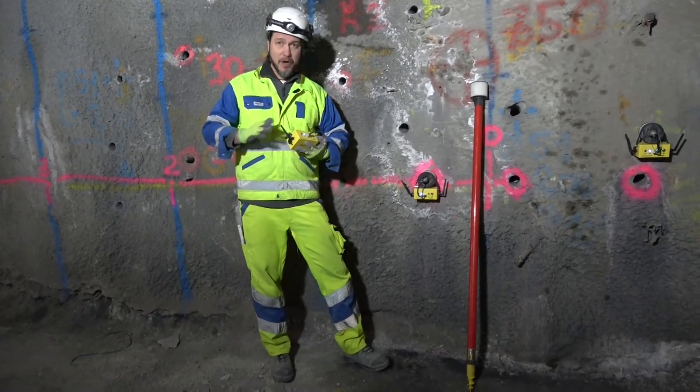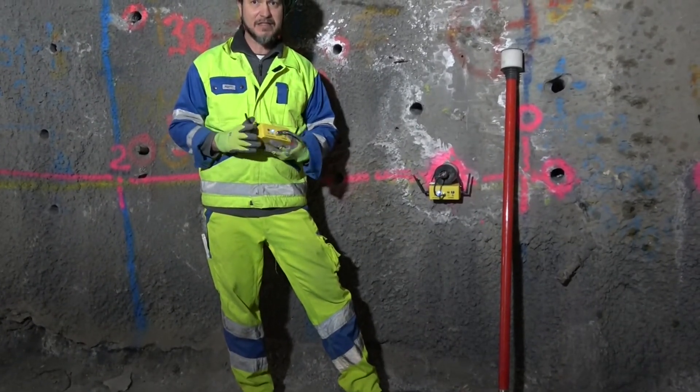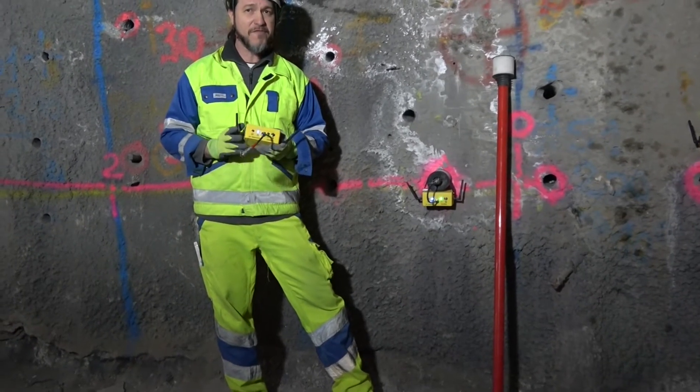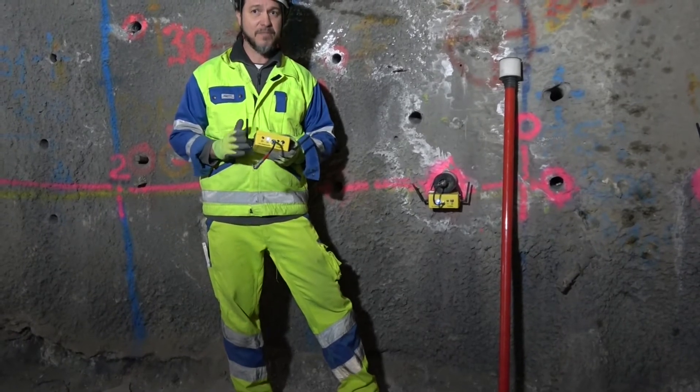After a blast along the sidewall has been fired, the new TSP transceiver digitizes the seismic signal picked up by the sensors, 1.5 meters deep inside the borehole, and then sends them to the tough pad.